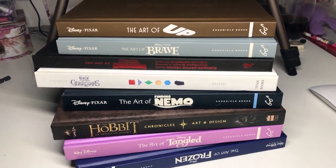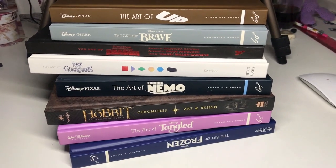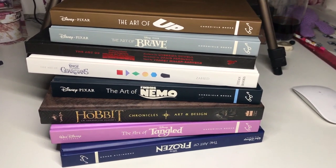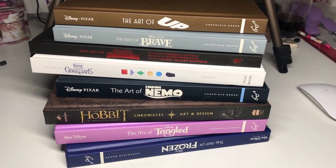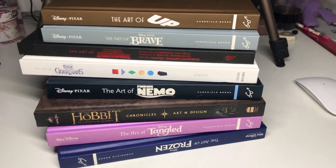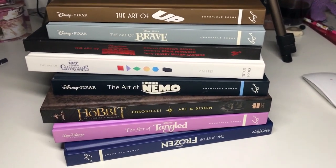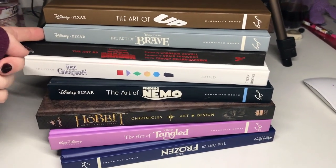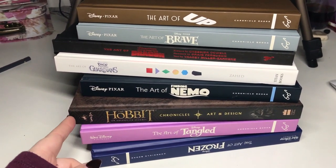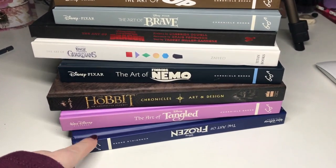There's an artist on YouTube, Miss Carrie J, who has a similar style and I absolutely adore her. Obviously I like animal art but I prefer sort of fantasy art. So my books are: Up, Brave, How to Train Your Dragon, Rise of the Guardians, Nemo, the Hobbit design book which is probably one of my favourites, then Tangled and Frozen.